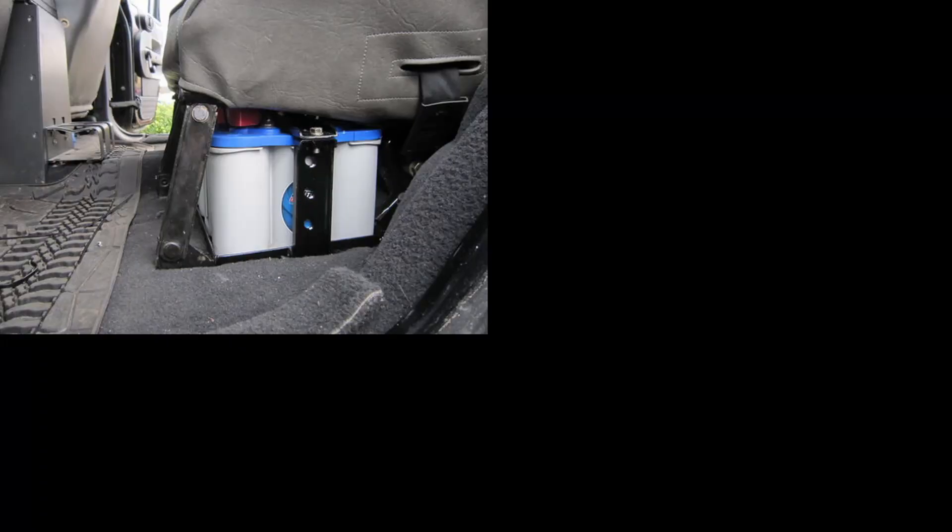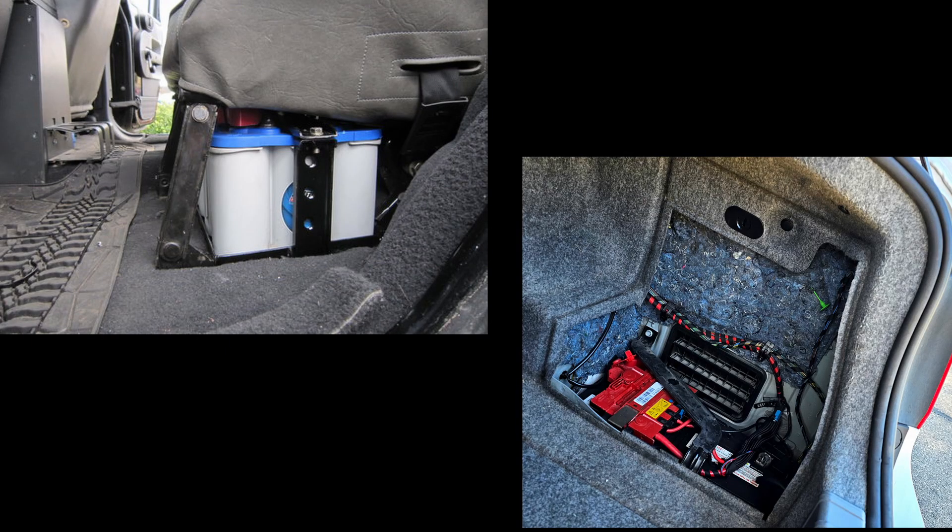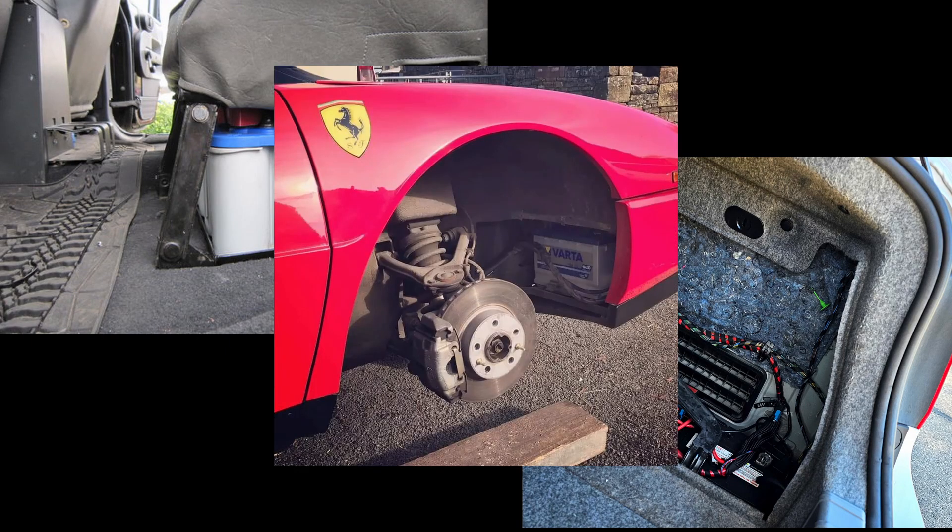With standard combustion engine vehicles, it's very easy to make these vehicles safe. We cut a section out of the battery cable, disconnecting the 12-volt power source, and we're done. Now, it can be complicated because not every battery is under the hood — some are located under the front seat, in the trunk, or in a wheel well. But the actual operation of disconnecting that battery is pretty straightforward.